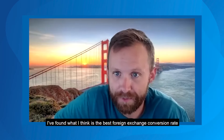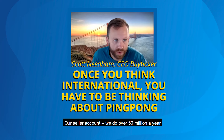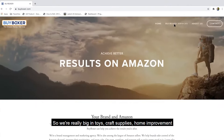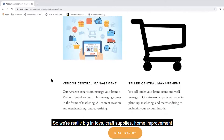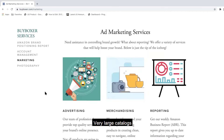I found what I think is the best foreign exchange conversion rate. Our seller account does over 50 million a year with a very wide catalog. We're really big in toys, craft supplies, and home improvement — very large catalogs.